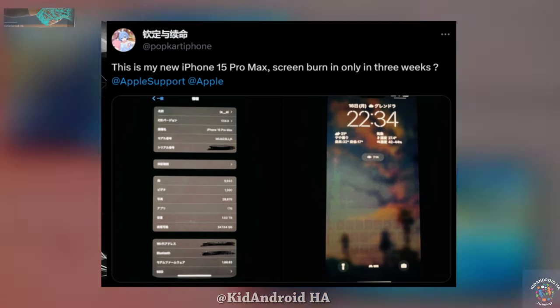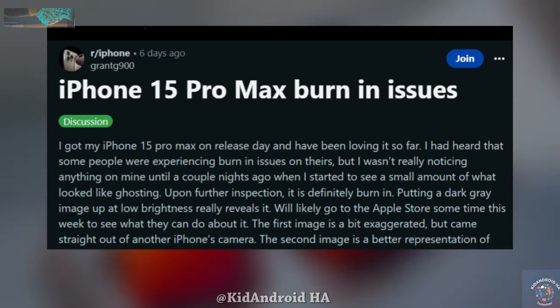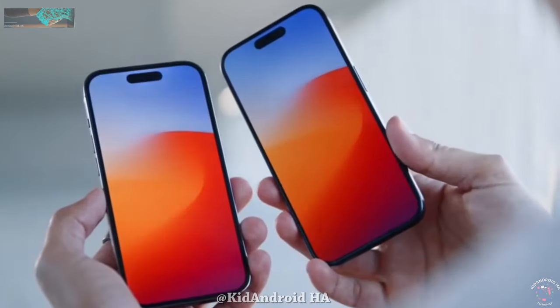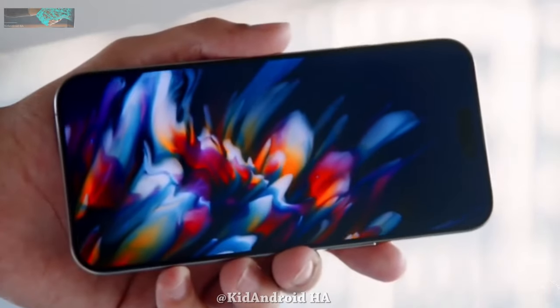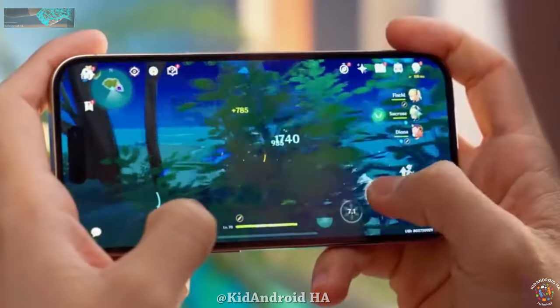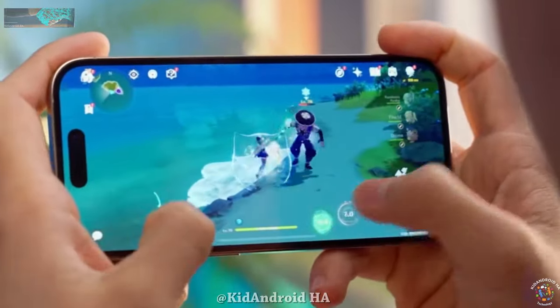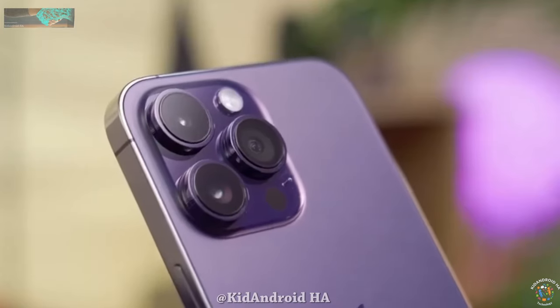Some owners of the iPhone 15 Pro Max models have reported experiencing severe screen burn-in or image persistence, where a faint image remains on the display permanently. Users expressed their concerns on platforms such as Reddit, Apple's community forums, and Twitter. It's worth noting that while OLED displays are susceptible to image retention or burn-in over time, it is rare for such issues to occur early in a device's lifespan and with the intensity reported by these users.